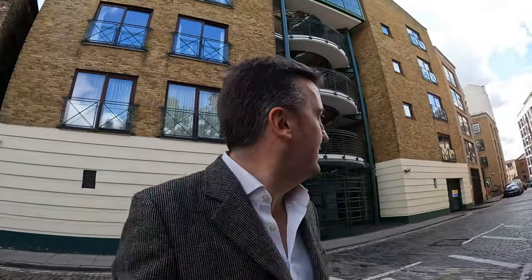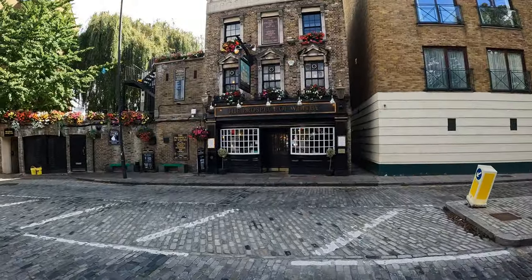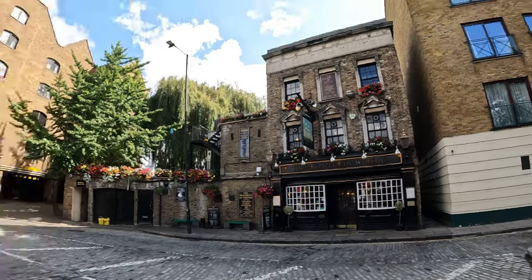Hello, welcome to another Tweedy Outdoors video. The observant of you may have noticed I'm not in the countryside — I'm in fact in Wapping. I thought I'd do a slightly different kind of video today and take a walk along the Thames Path. There'll be a bit less walking and a bit more visiting pubs.